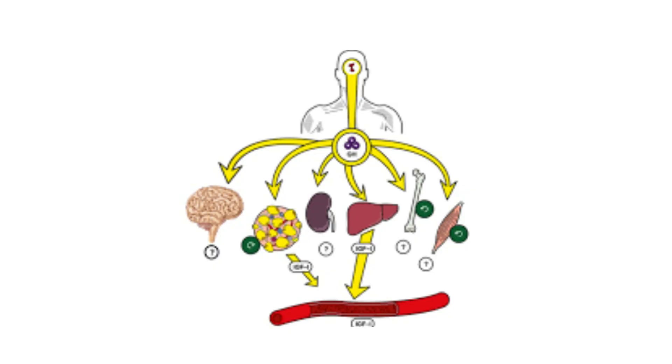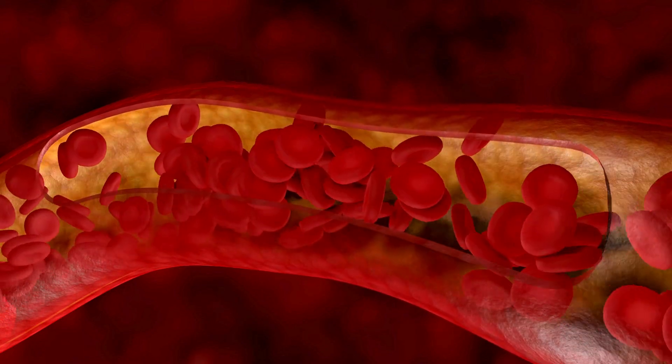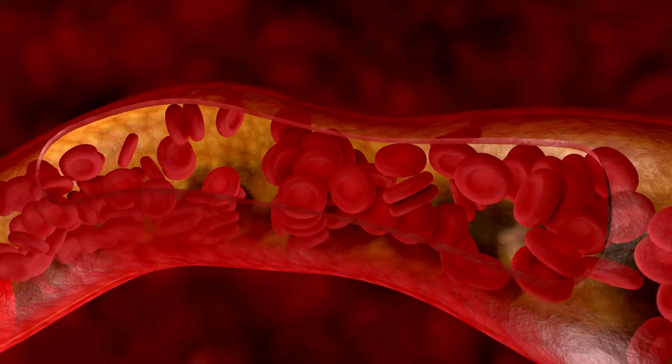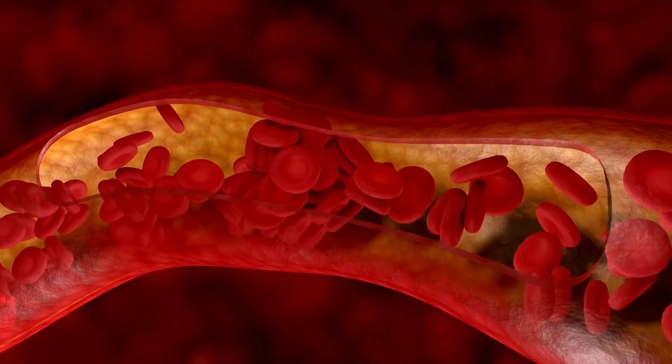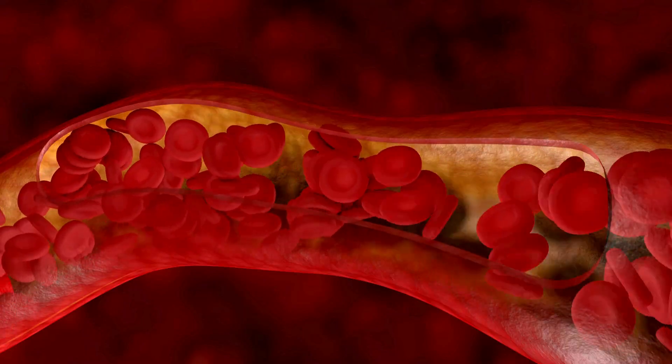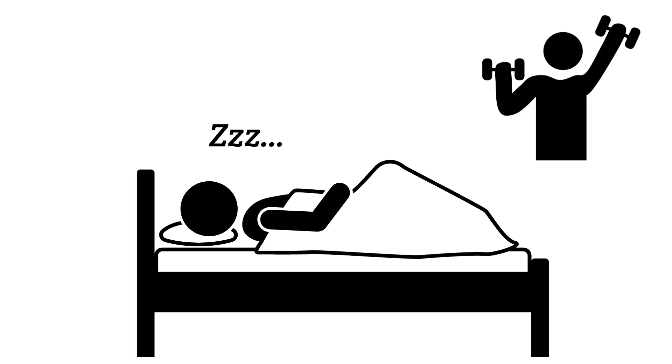The newly made GH is packaged into little bubbles and released into the blood, where it travels all over the body. GH tells your bones and muscles to grow, helps burn fat for energy, and repairs tissues — especially when you're sleeping. GH is produced most at night during deep sleep. That's why kids need sleep to grow. It's also released after exercise and when blood sugar is low, like between meals.